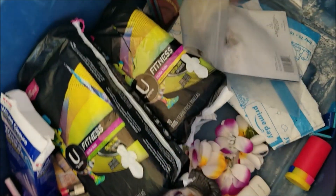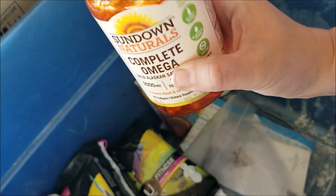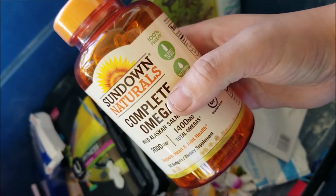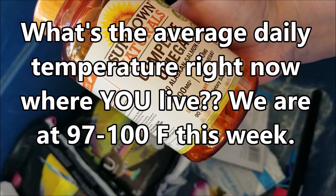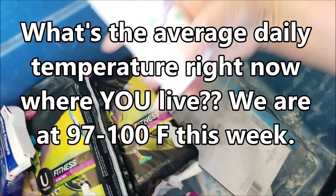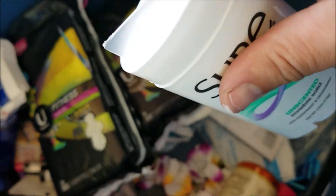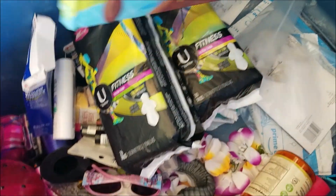We've got Sundown Naturals Complete Omega — they got a little warm sitting out on the porch but I think they'll be okay. Complete Omega, Wild Alaskan Salmon Oil. There is some Sure deodorant — it's missing the lid but still has the safety seal, so we'll just use a lid from one of our other deodorants.